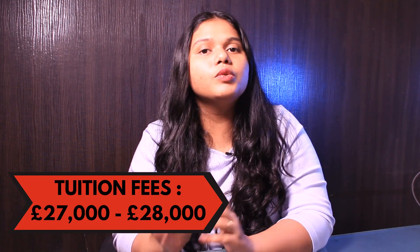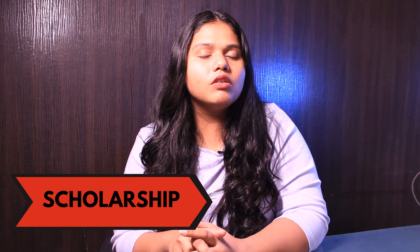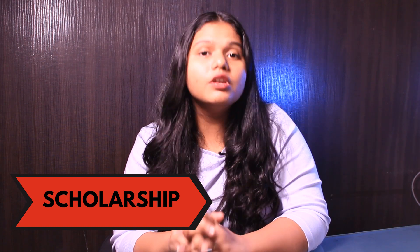Now talking about the tuition fee, it ranges from £27,000 to £28,000 per year. The university offers various scholarships to all international students. For more details, you can check out the link in the description box below.